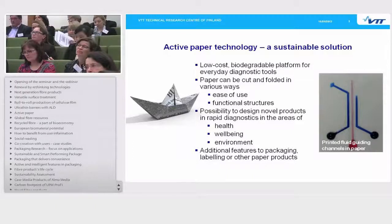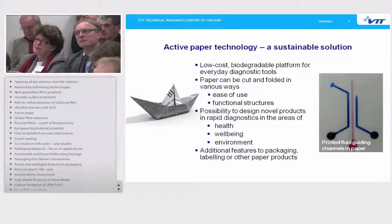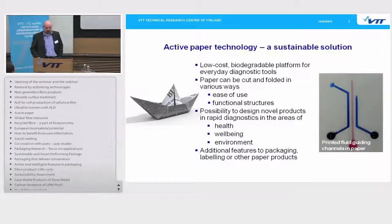One important issue in diagnostic or sensing devices is the control of a sample fluid from one place to another. In the image on the right, you see a demonstrator where VTT's patent-pending technology has been used to print fluid guiding channels in paper. Droplets of colored water have been placed on top of the paper and the channels guide the flow of the fluid into desired locations.